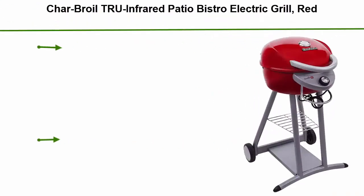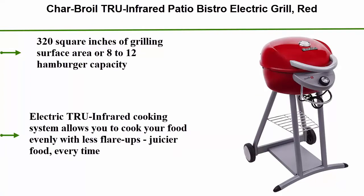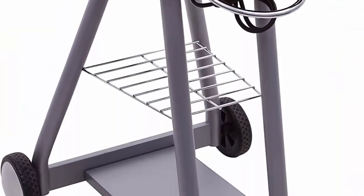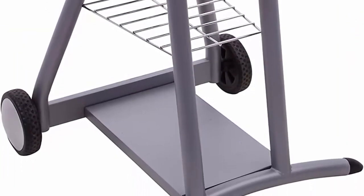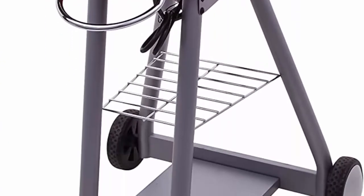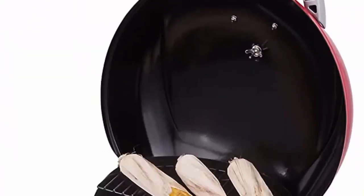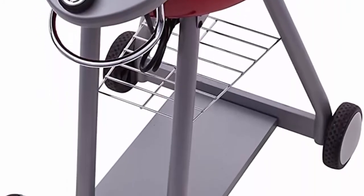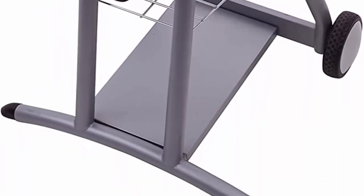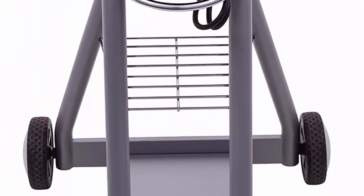Top 2: Char-Broil TRU Infrared Patio Bistro Electric Grill in red. Offers 320 square inches of grilling surface — capacity for 8 to 12 hamburgers. The electric TRU Infrared cooking system cooks food evenly with fewer flare-ups and juicier results. Porcelain-coated grates are rust-resistant and easy to clean. Compact stylish design with wheels. A great option when gas or charcoal isn't permitted.